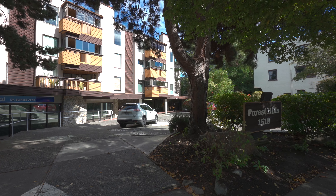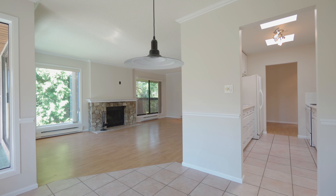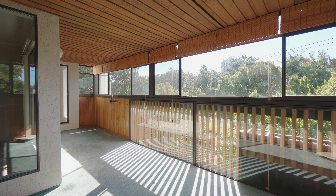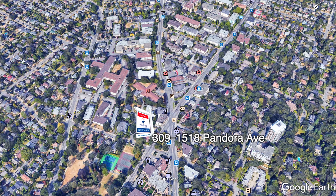Welcome home to number 309, 1518 Pandora Avenue, an extremely large two-bedroom, two-bathroom, top floor, southwest corner unit in charming Fernwood at the Oak Bay Junction in beautiful Victoria, BC.